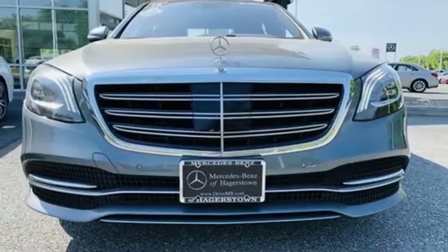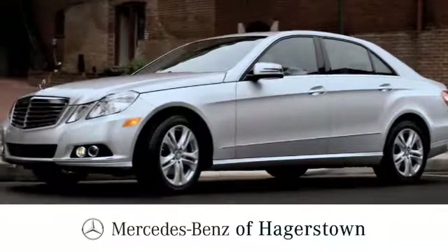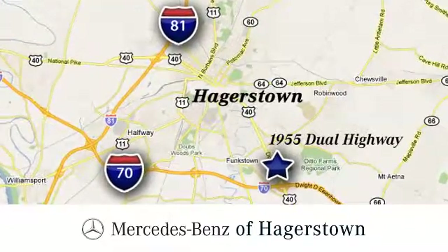Stop in for a test drive and make it yours today. At Mercedes-Benz of Hagerstown, experience uptown luxury, hometown service. Come see us today. We're conveniently located at 1955 Dual Highway in Hagerstown, Maryland.